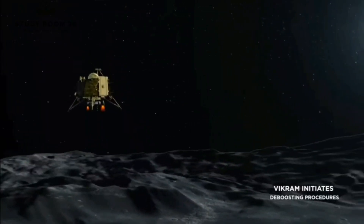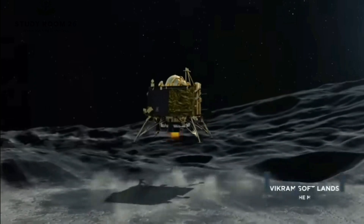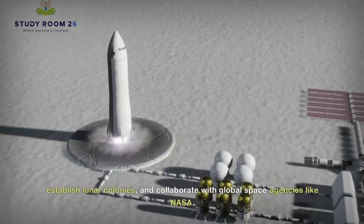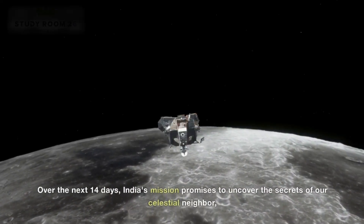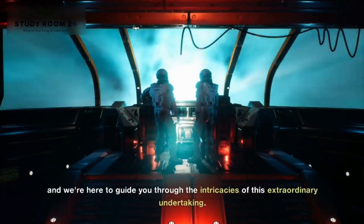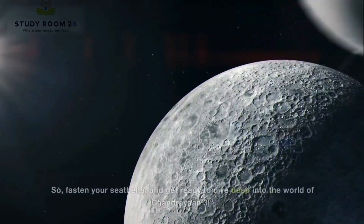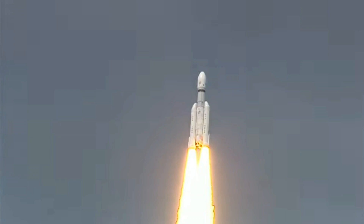Chandrayaan 3 isn't just about landing on the moon — it represents a pivotal step in our quest to explore alien worlds, establish lunar colonies, and collaborate with global space agencies like NASA. Over the next 14 days, India's mission promises to uncover the secrets of our celestial neighbor, and we're here to guide you through the intricacies of this extraordinary undertaking. So fasten your seatbelts and get ready to dive deep into the world of Chandrayaan 3.